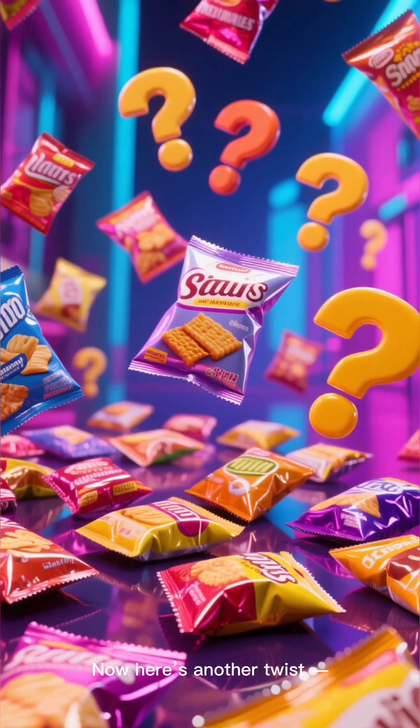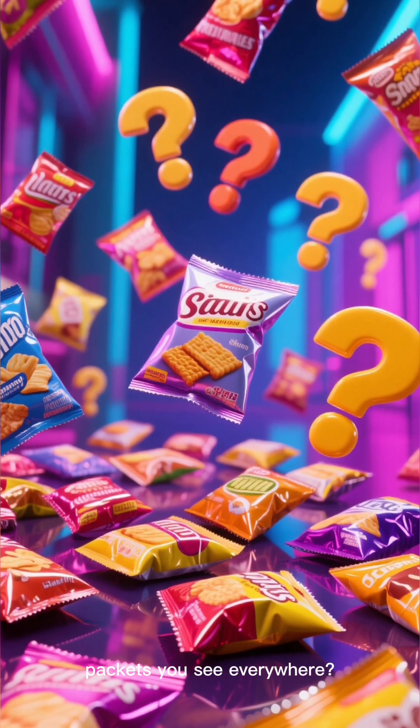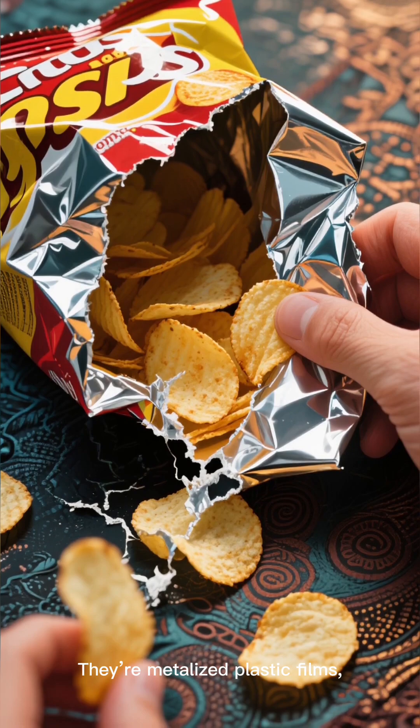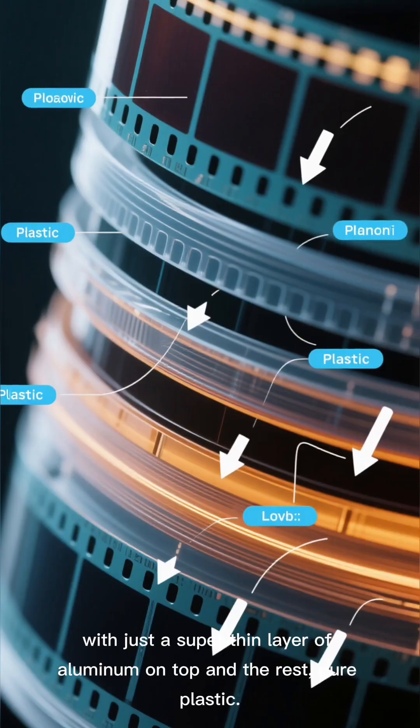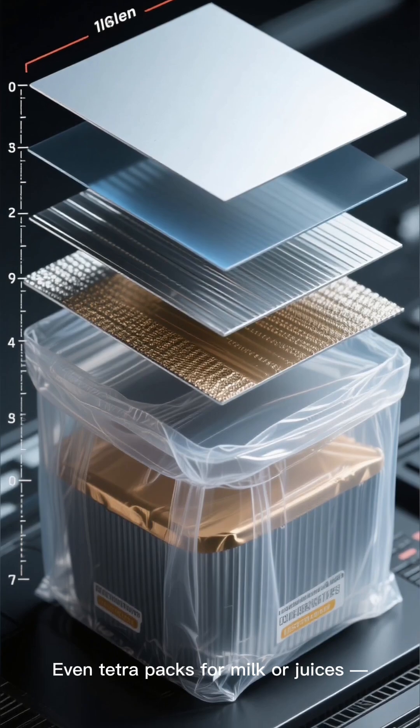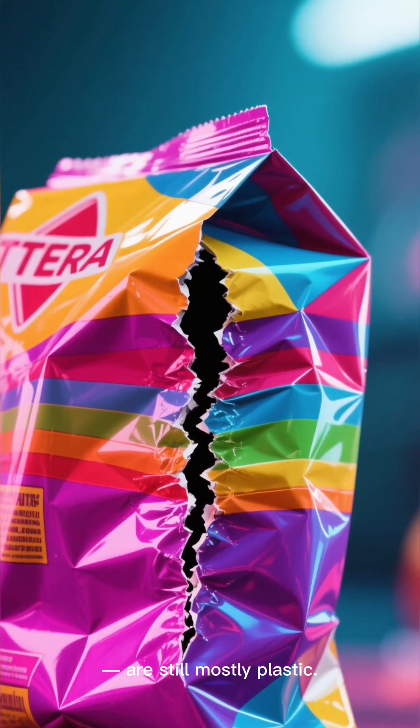Now here's another twist. Those shiny chips and snack packets you see everywhere? They're not really aluminum foil on the inside — they're metalized plastic films with just a super thin layer of aluminum on top, and the rest is pure plastic. Even tetra packs for milk or juices, with all their 6 or 7 layers, are still mostly plastic.